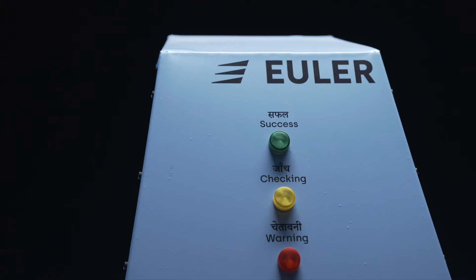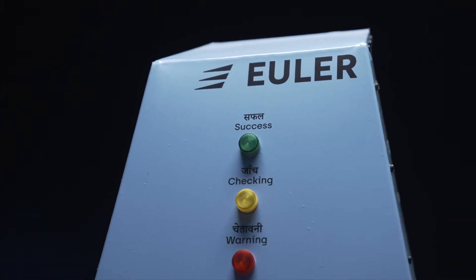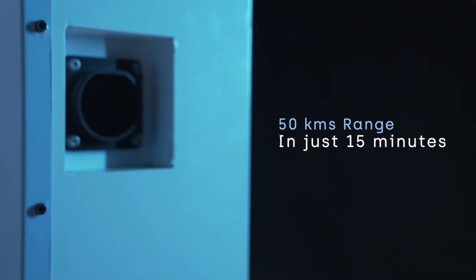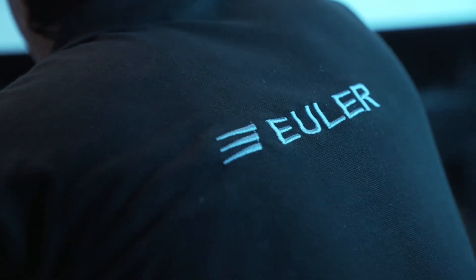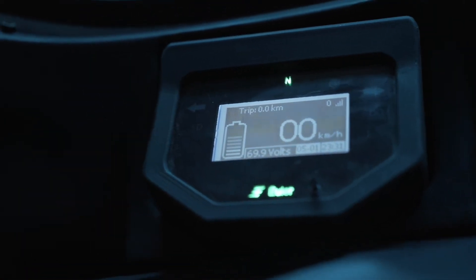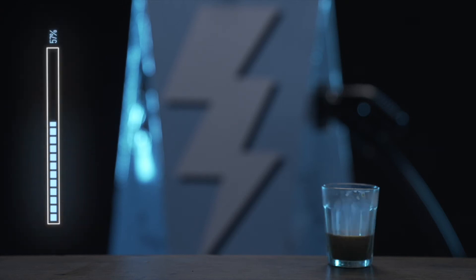Fast charger: if you're in a hurry, we've got a solution for that as well. Just use the fast charger — 50 kilometers of range in just 15 minutes. Yes, even our chargers believe in high performance, and you will be ready to go before you finish your deal.